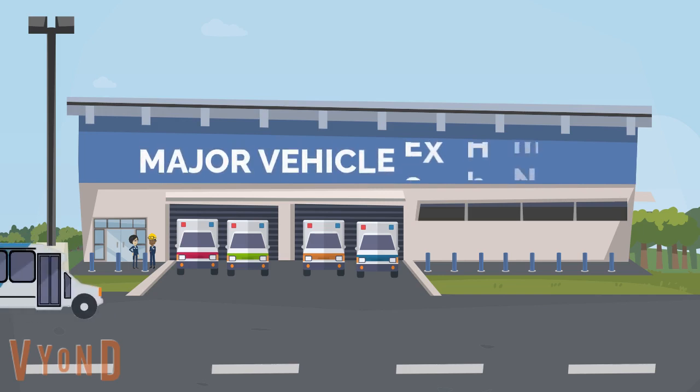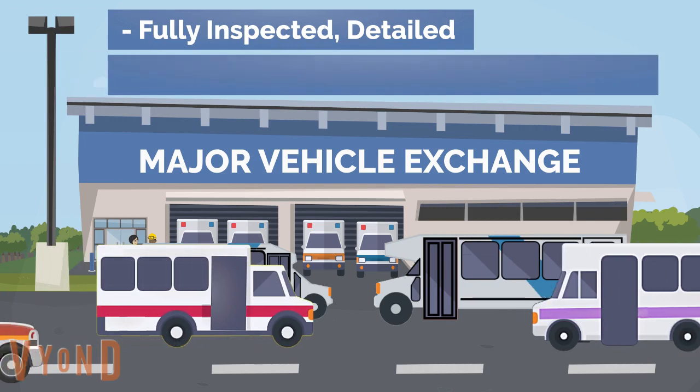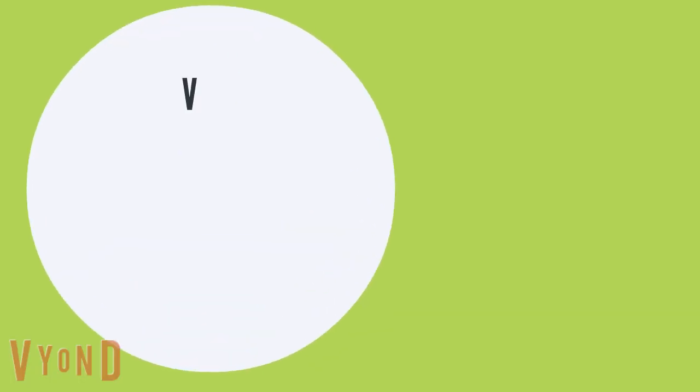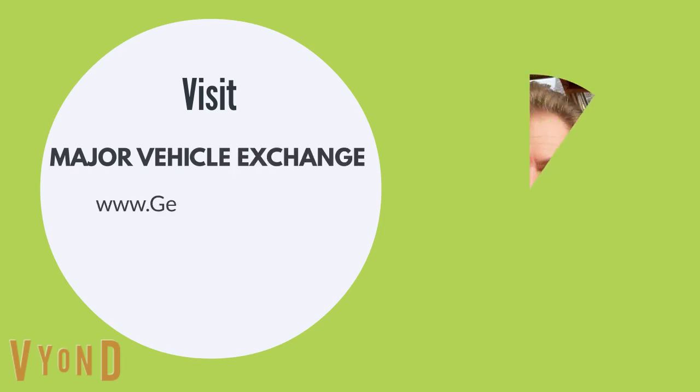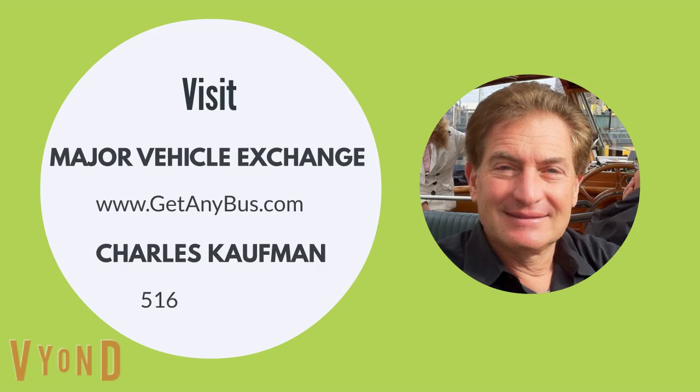Major Vehicle Exchange is a licensed and bonded used bus dealership that has been selling premium-quality pre-owned buses with no defects for more than 35 years. For more information, visit Major Vehicle Exchange at www.getanybus.com and call the owner Charles Kaufman at 516-333-7483 today.